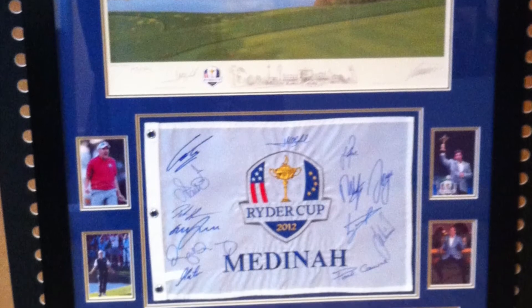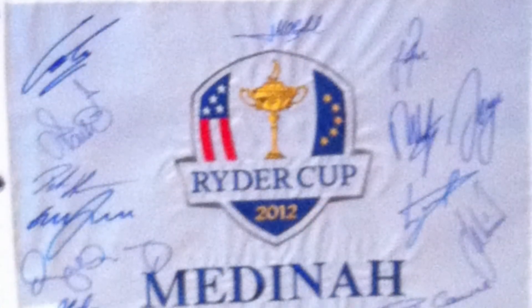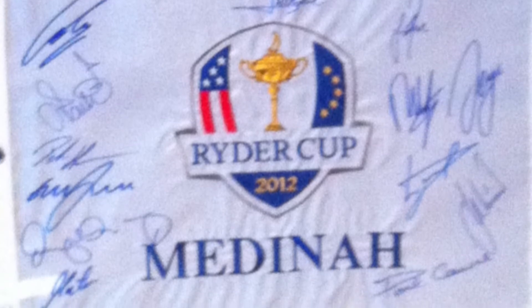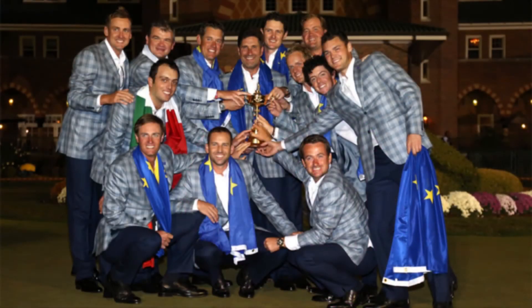The beautifully presented 2012 Ryder Cup frame includes a limited edition Medinah pin flag, expertly mounted within the frame, which features the signatures of all 12 victorious European team members and winning captain José María Olazábal. The stunning frame also includes a limited edition signed painting, as well as a selection of pictures telling the story of the miracle at Medinah.